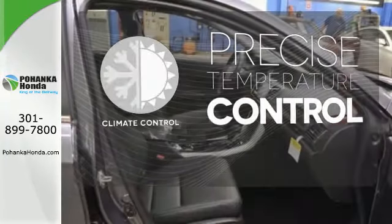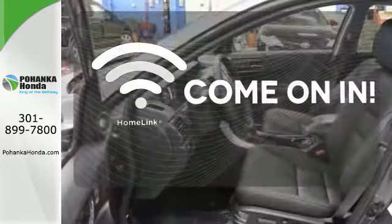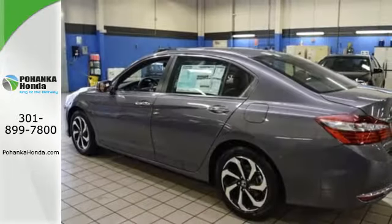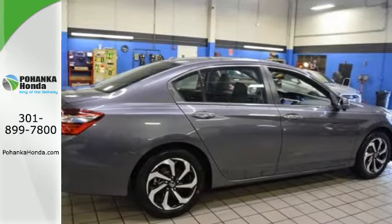Select the perfect temperature with the climate control. Doors open and your path is well-lit with HomeLink. The backup camera gives you a clear picture of what's behind you. Honda made no compromises with this luxurious and practical Accord.